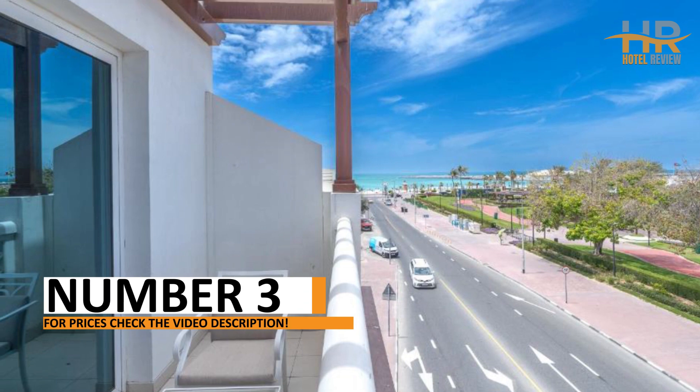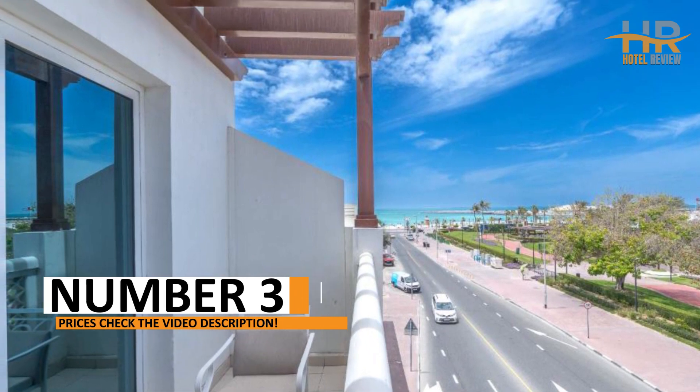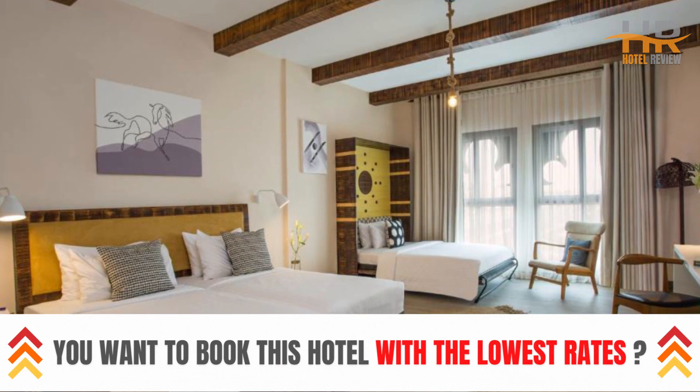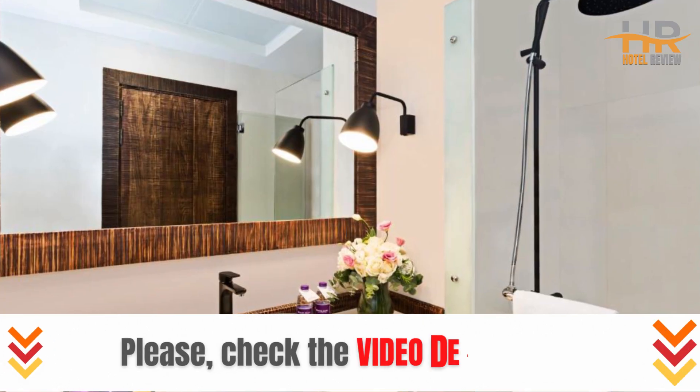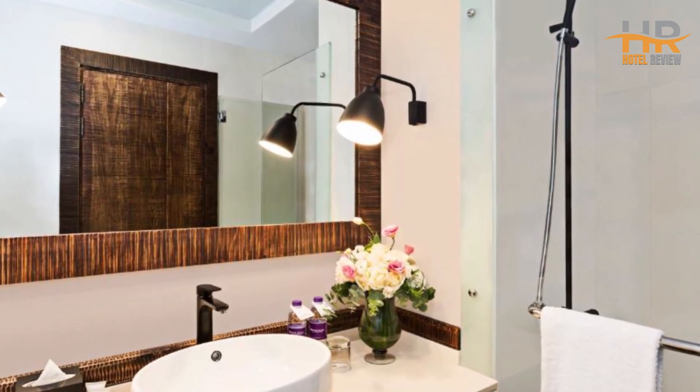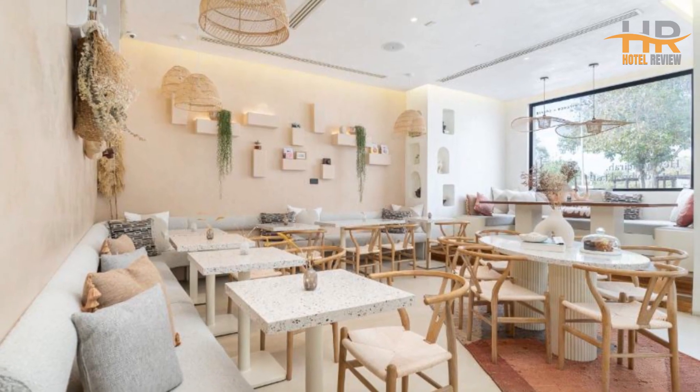Immerse yourself in a world of luxury at number 3, where well-appointed rooms and top-tier facilities promise nothing short of perfection. With its prime location, sightseeing becomes a breeze. Learn more about this exceptional escape in the video description and secure your spot for an unforgettable experience.